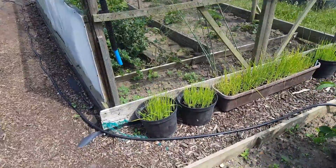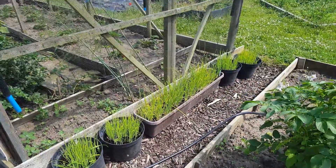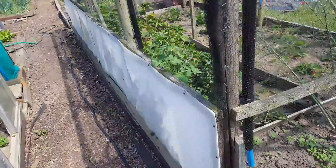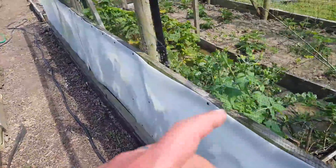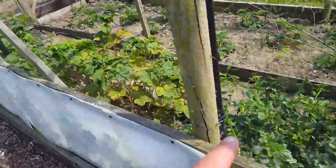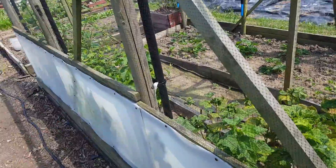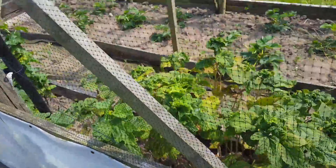More spring onions doing really well. Got absolutely nothing off of the gooseberries, the red currant, the black currant, and the blueberry — got nothing off them this year.